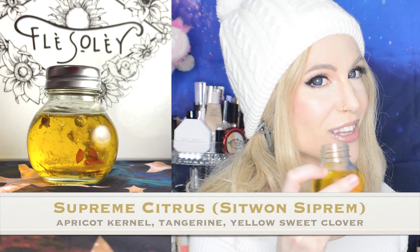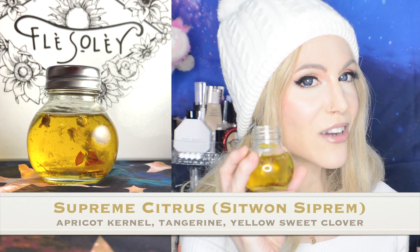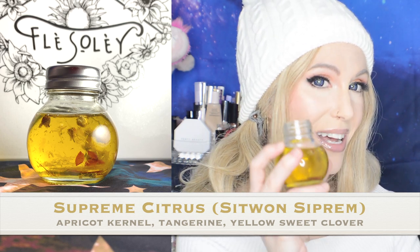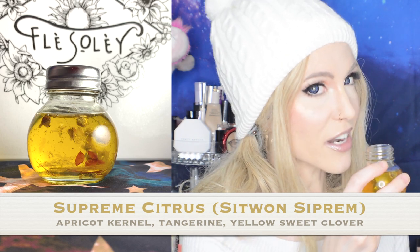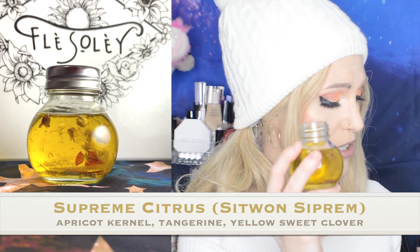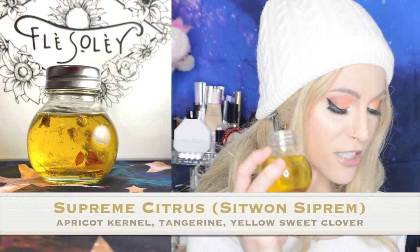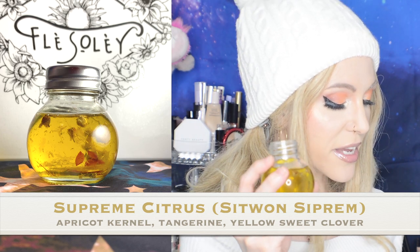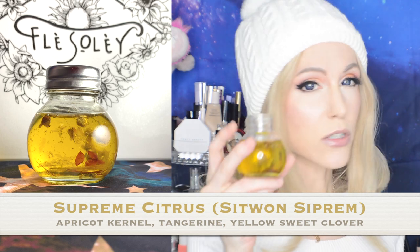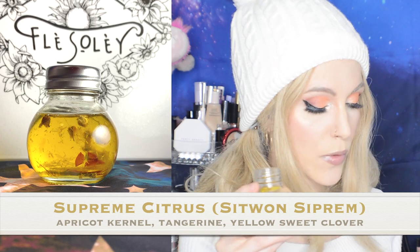I also really love the Supreme Citrus, because I have a lot of citrus scents in my perfume collection. When I was talking about layering, this is the one I've been using for that purpose. This contains apricot kernel oil, tangerine — which is naturally rich in vitamin C — yellow sweet clover, lemongrass, which you will certainly smell, and sweet orange oil as well.